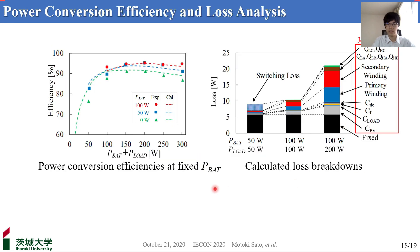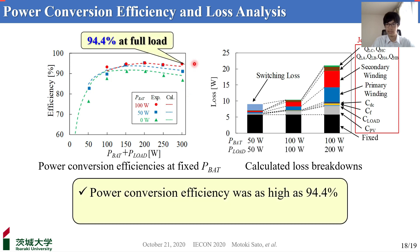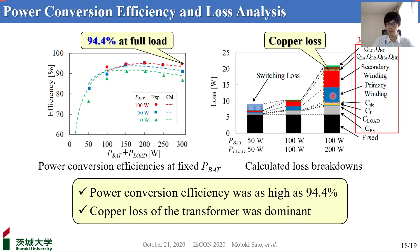The measured power conversion efficiencies at varying P-load and fixed PV voltage are shown in the left figure. The efficiency at full load of 300W was as high as 94.4%. The right figure shows the calculated loss breakdown. The loss analysis revealed that the copper loss of the transformer winding was dominant, suggesting that efficiency could be effectively improved by reducing the resistance of the transformer winding.